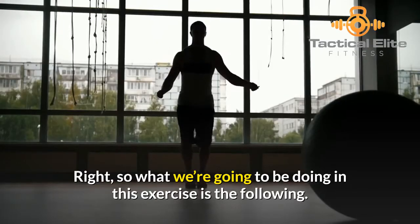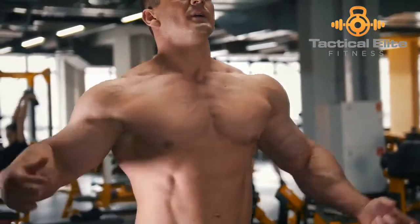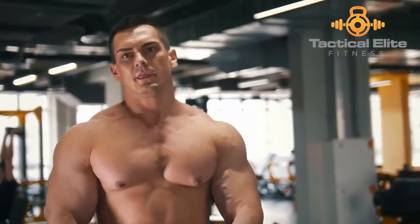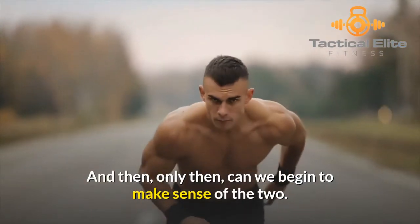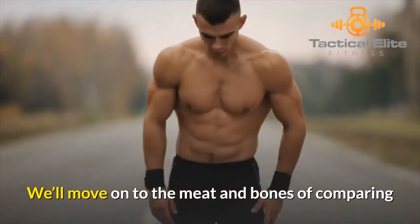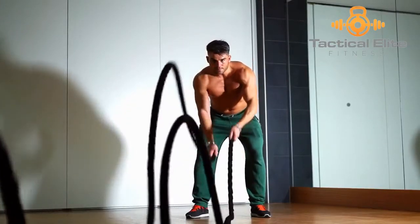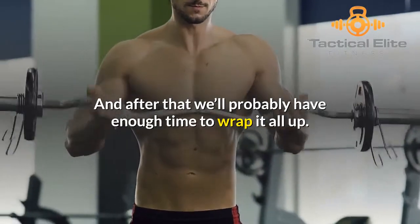So what we're going to be doing in this exercise is the following. We begin with a brief recap of the P90X, thereafter I will proceed to introduce you to the Athlean X. And then, only then, can we begin to make sense of the two. We'll move on to the meat and bones of comparing and contrasting the 11 main differences between Athlean X versus P90X, and after that we'll probably have enough time to wrap it all up.